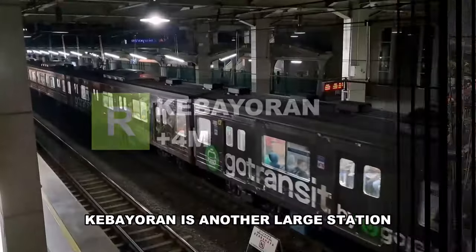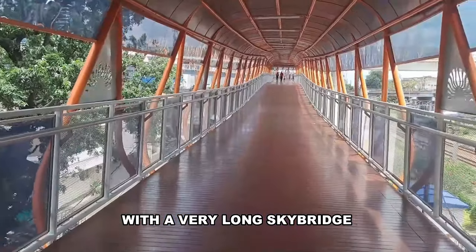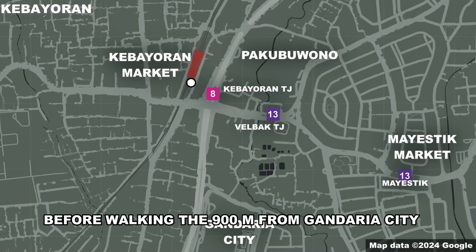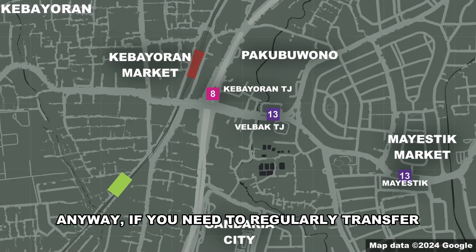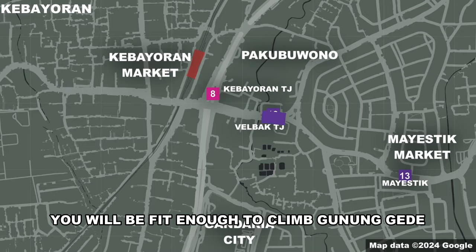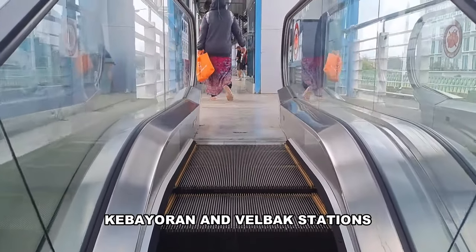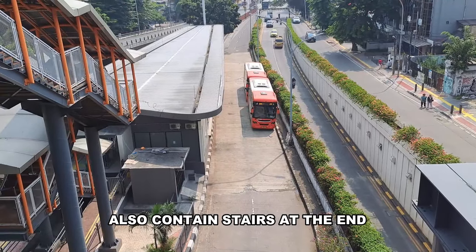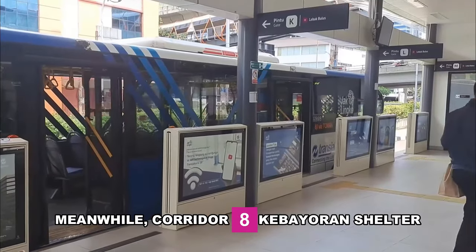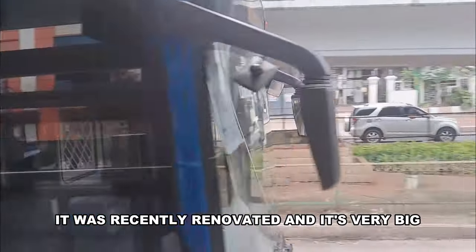Kebayoran is another large station, connected to TransJakarta Corridors 8 and 13 via a very long sky bridge. There are also a lot of microtrans lines I wish I'd known about before walking 900 meters from Gandaria City while half the street was flooded. If you regularly transfer between the Rangkas Bitung line and Corridor 13, you'll be fit enough to climb Gunung Gede — those 550 meters between Kebayoran and the railback contain stairs at the end and slopes in the middle. Corridor 8's Kebayoran shelter was recently renovated and is very large and nice.